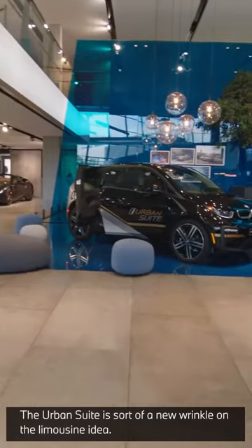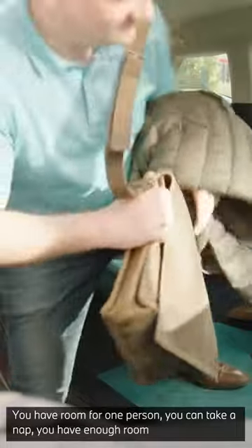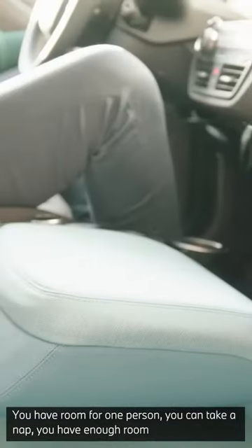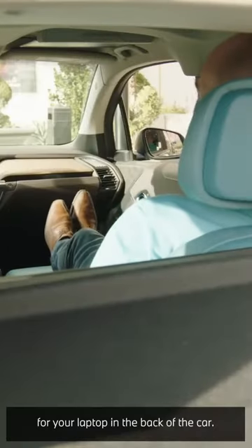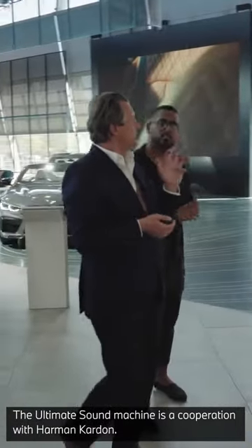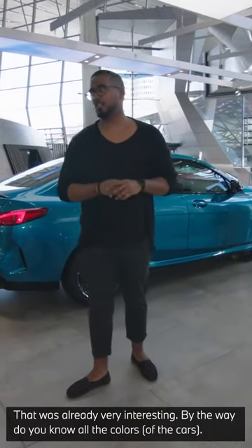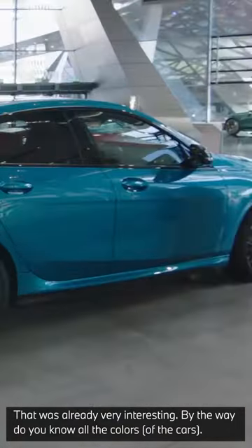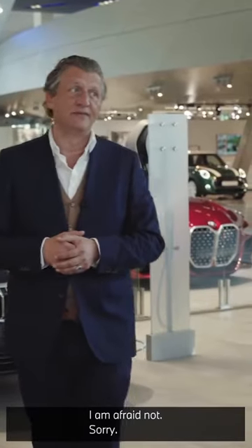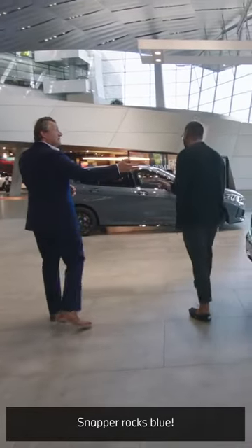And I can see the BMW i Urban Suite. What's that? The Urban Suite is a sort of new wrinkle on the whole limousine idea. You have room for one person — you can take a nap, and you have enough room for your laptop in the back of the car. The Ultimate Sound Machine is a cooperation with Harman Kardon, where you can seat three people in the car, each with their own sound system to create their own soundtrack. Snapper Rocks Blue — there you go, you've come prepared.